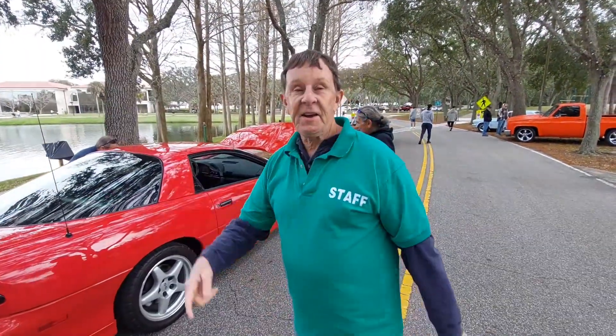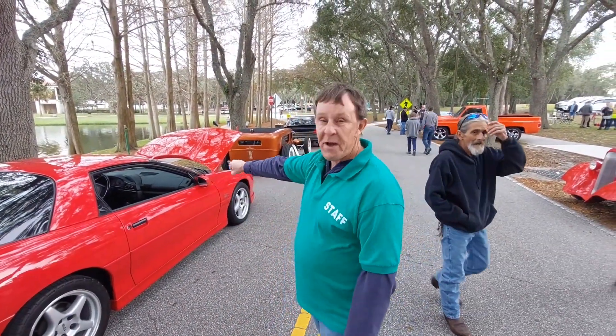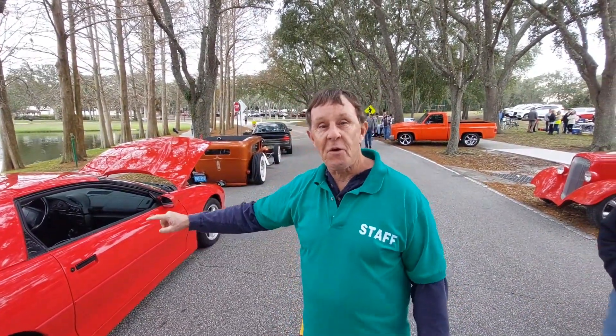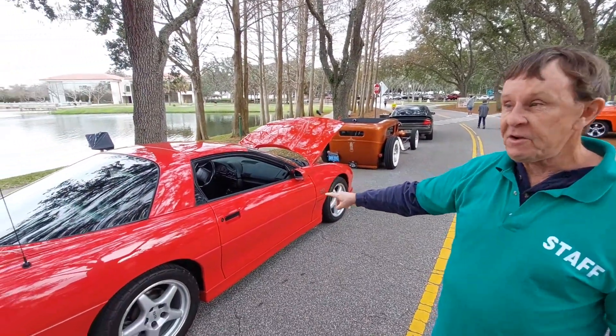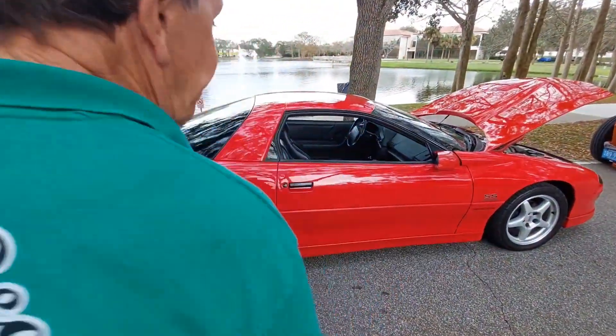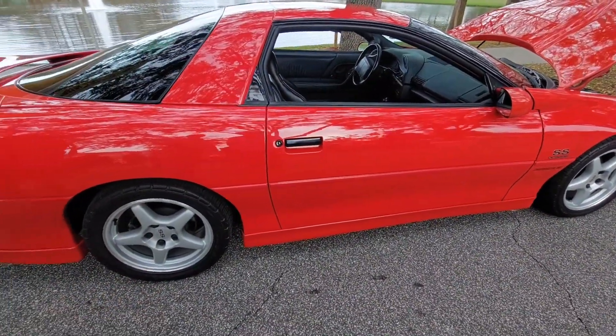In 1996, General Motors brought back the SS Camaro. This is the dual-badge Z28 SS Camaro. In 1996, General Motors did not do the work themselves — they shipped it off to a company called Street Legal Performance, where they did the upgrades on the suspension as well as other upgrades.